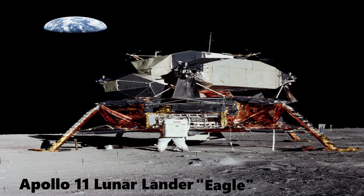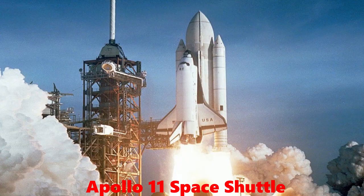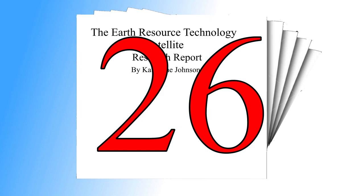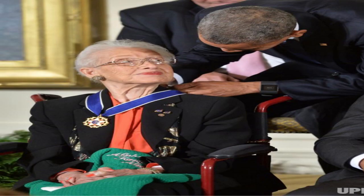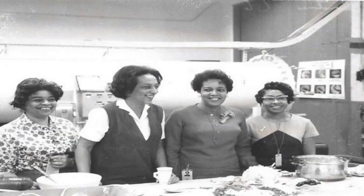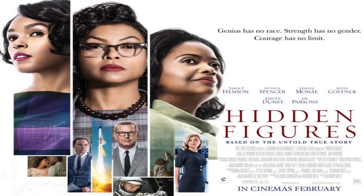Katherine Johnson's long list of achievements included her work on Apollo's lunar lander, the Moon Orbiting Command and Service Module, the Space Shuttle, and the Earth Resource Satellite. She authored and co-authored 26 research reports in an era where, for a woman, such an achievement was deemed virtually unheard of. And 29 years after her retirement, in 2015, she was awarded the Presidential Medal of Freedom, America's highest civilian honor. Well, that's it for this episode of Movie vs. History. I would love to tell you more about the history of these amazing women and how they contributed to the moon landing, but the film cited that it wasn't really that important.